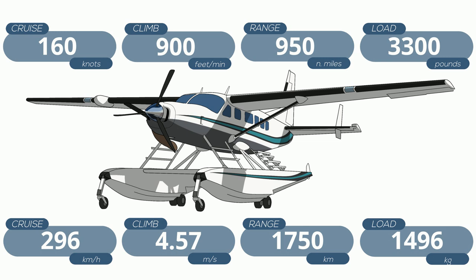You also have Kodiaks to compete with, but I'll save that for the Kodiak video. Finally, these performance numbers are for the wheeled regular Caravan. The Grand Caravan adds about 750 pounds to the useful load, while floats takes away about 1,200 pounds of useful load and brings cruise speed down to 147 knots. Oof.